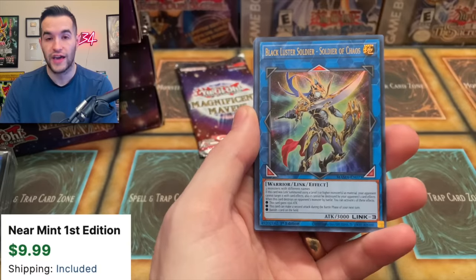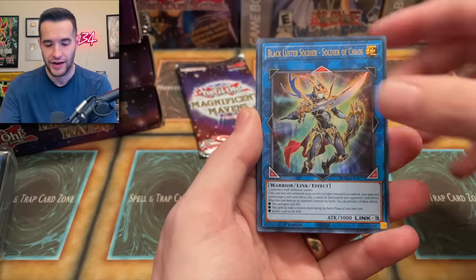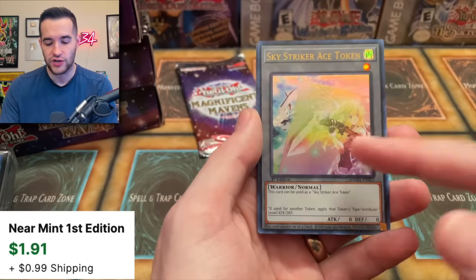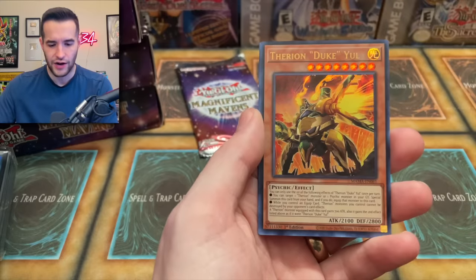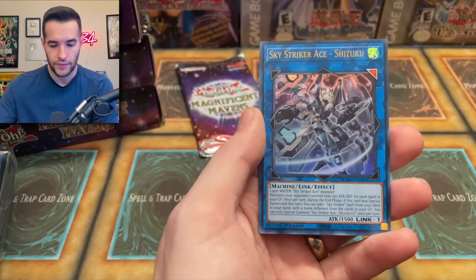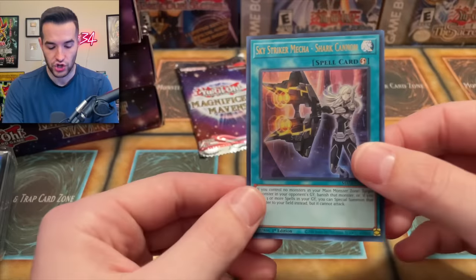The Black Luster Soldier, Soldier of Chaos — the first time it's had a reprint that's not a Ghost, Ultimate, or Secret. So the lowest rarity now. Sky Striker Ace Token — they didn't have a token? I didn't know that. Therion Duke — more Therions, they're back. Sky Striker Grace Shizuku, and Sky Striker Mecha Shark Cannon. Very, very nice.